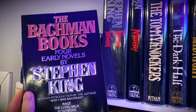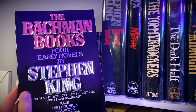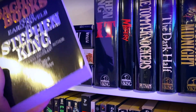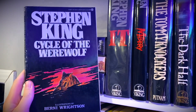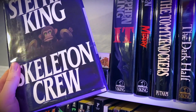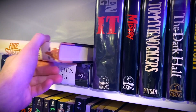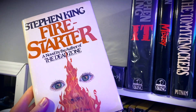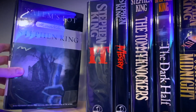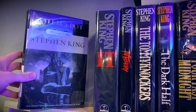Next is The Bachman Books, four early novels by Stephen King: Rage, The Long Walk, Roadwork, and The Running Man. Cycle of the Werewolf, which is not a first printing — I still need to get one. Skeleton Crew. My beautiful first edition of Firestarter. And the illustrated edition of Salem's Lot.